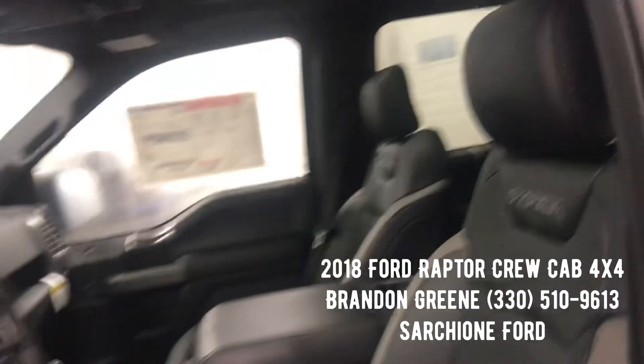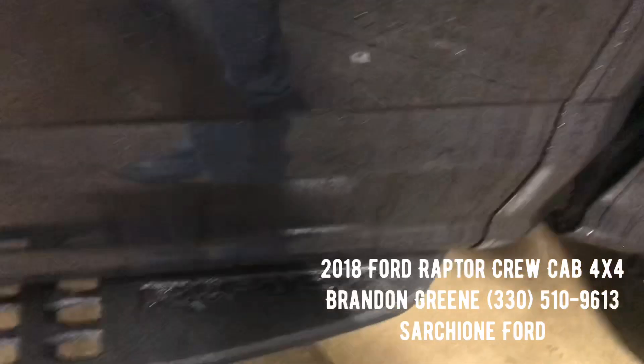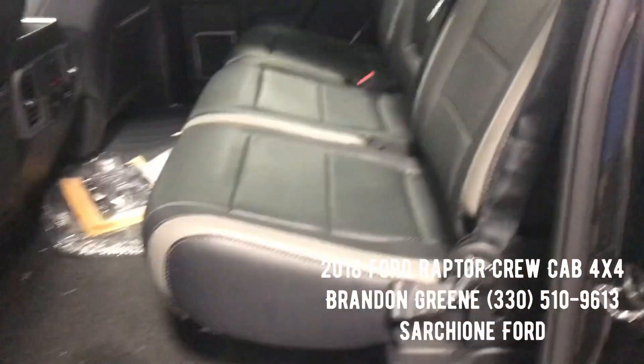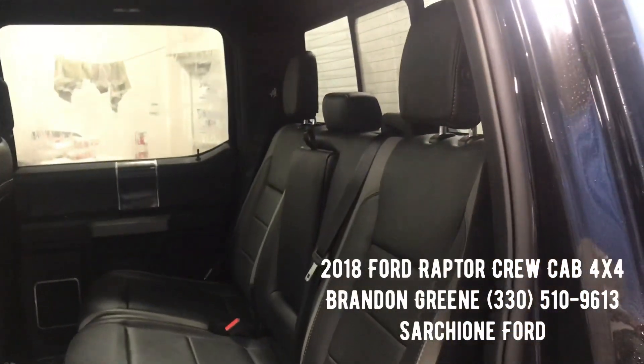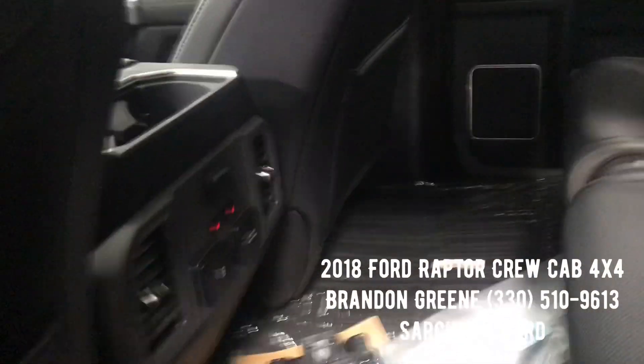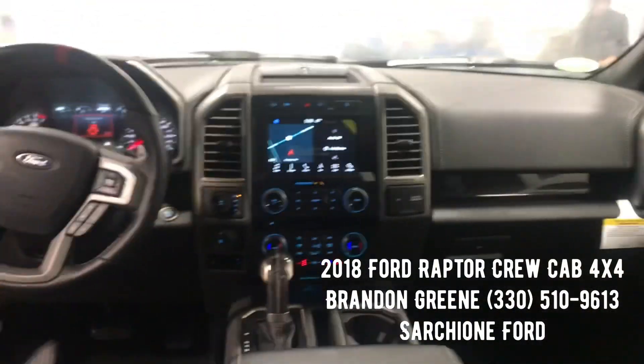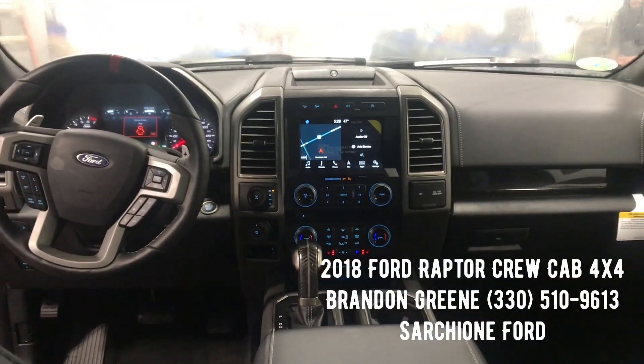Just loaded to the gills — Ford performance scuff plates, nice running boards, and tons of room in the back seats. You have the power rear sliding window, and the rear seats are also heated. If you have any questions, please do not hesitate to give me a call at 330-510-9613.